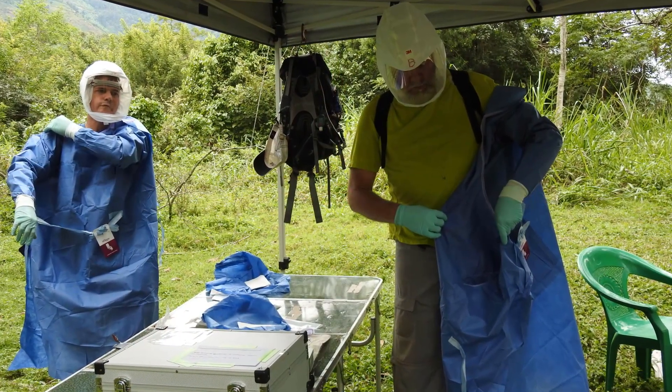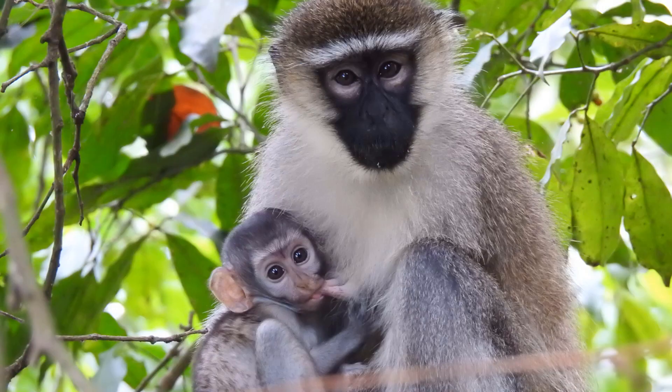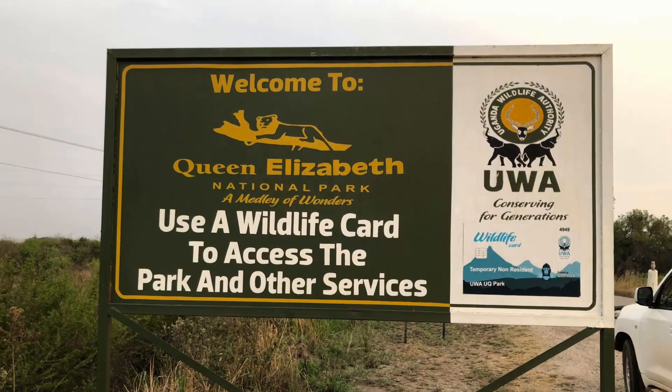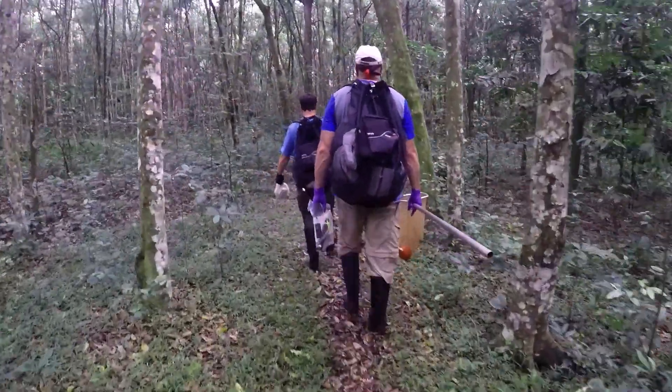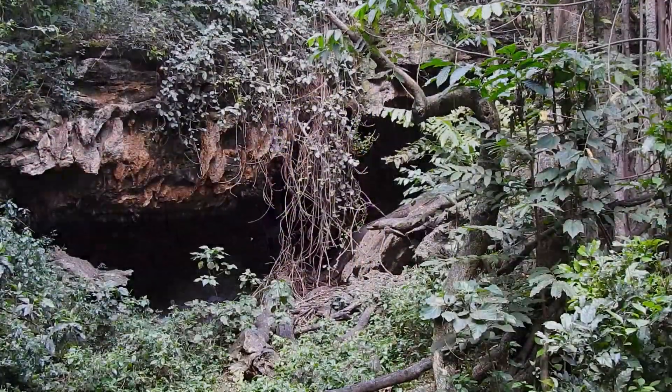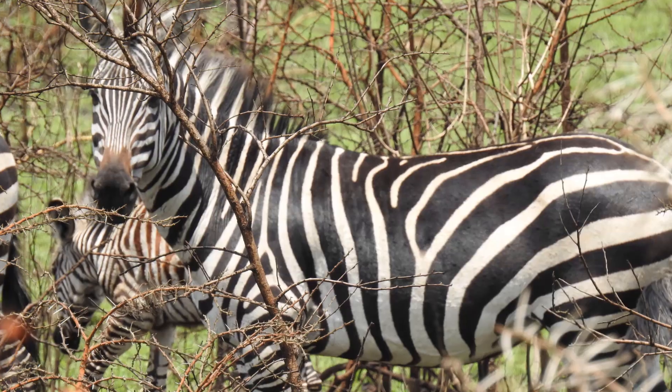Operating a mobile lab in a remote jungle has its challenges — not to mention monkeys, lots of them. In the heart of Queen Elizabeth National Park, scientists trail through one and a half kilometers of terrain to reach the entrance of the cave, as nearby hippos, elephants, and zebras take notice.